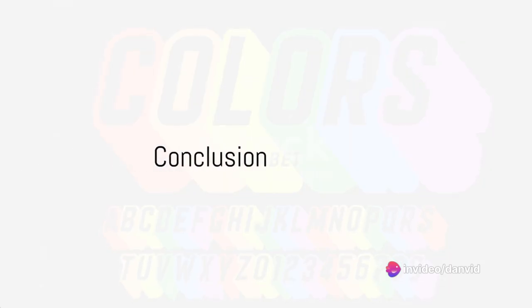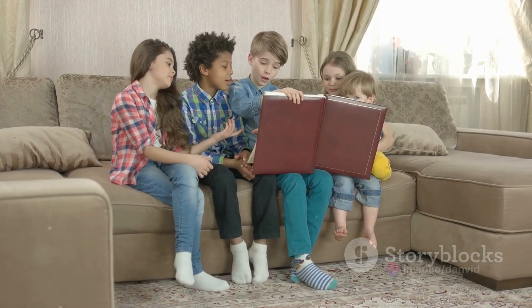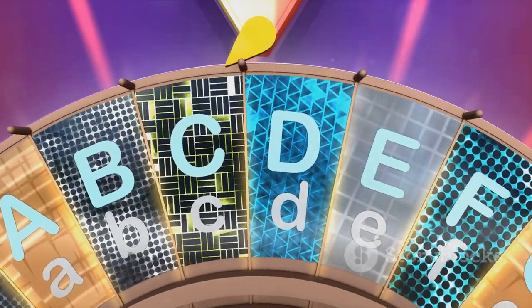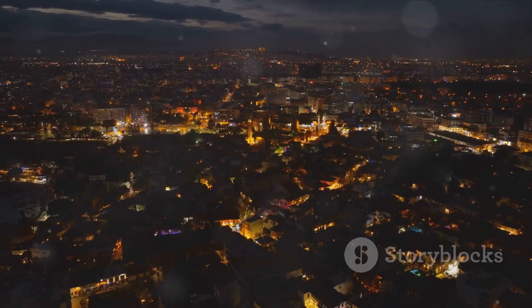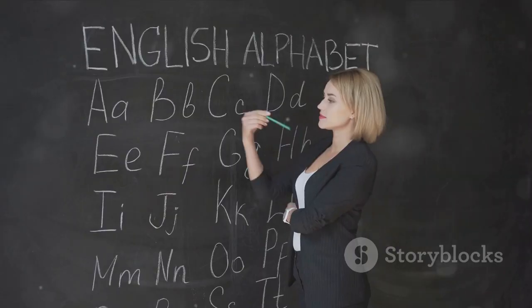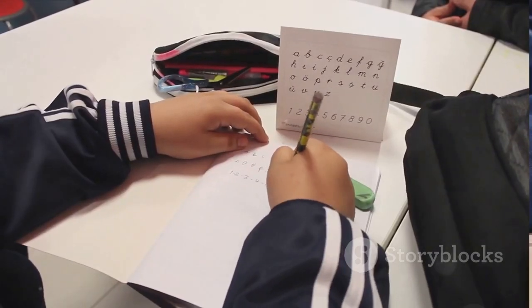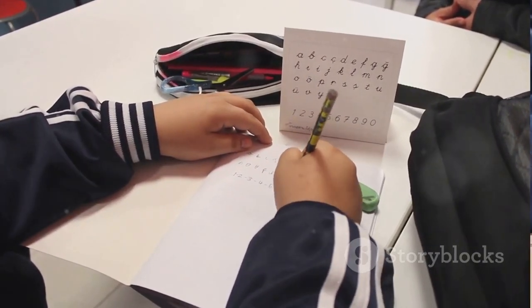Now, isn't that a sight? From A to Z, we've taken flight. Each letter, a story in its own right. Remember them well, and you'll be bright. And so, we've journeyed through the alphabet. Each letter, a colorful kite. From apple to zebra, each one a delight. So remember them well, and keep them in sight. For each letter tells a story, each one a wonderful sight.